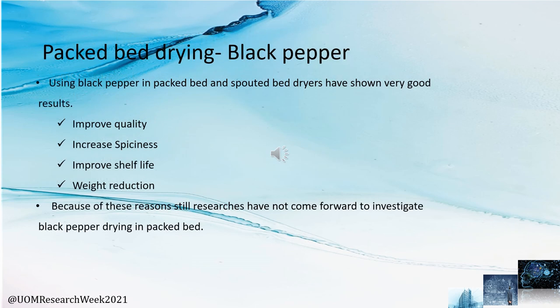Similarly for black pepper, packed bed drying systems are very helpful for improving product quality. Key quality attributes such as spiciness and product weight are significantly strengthened due to packed bed drying systems.